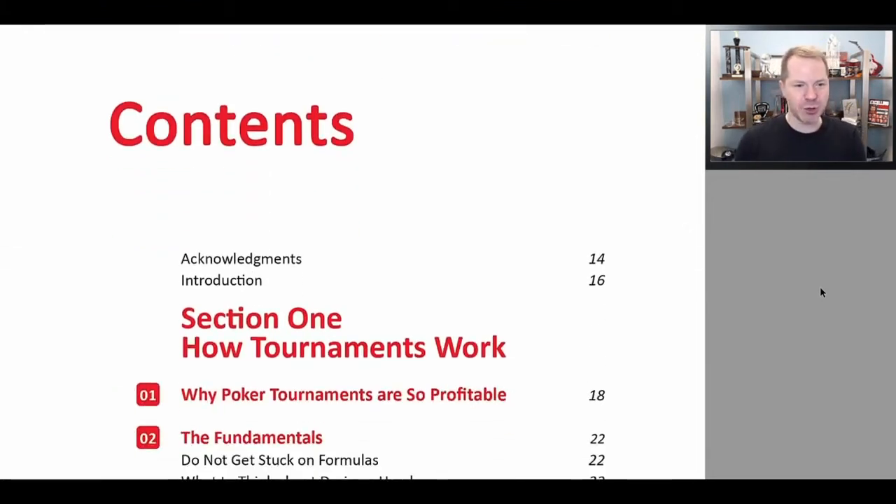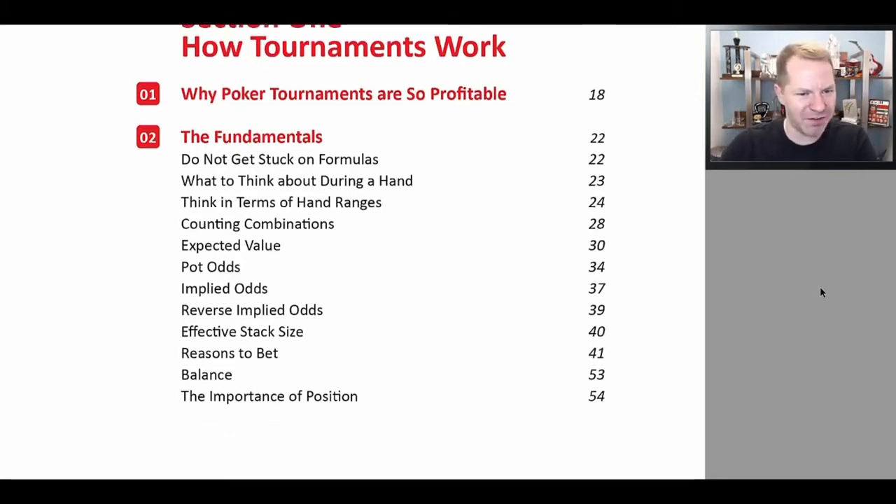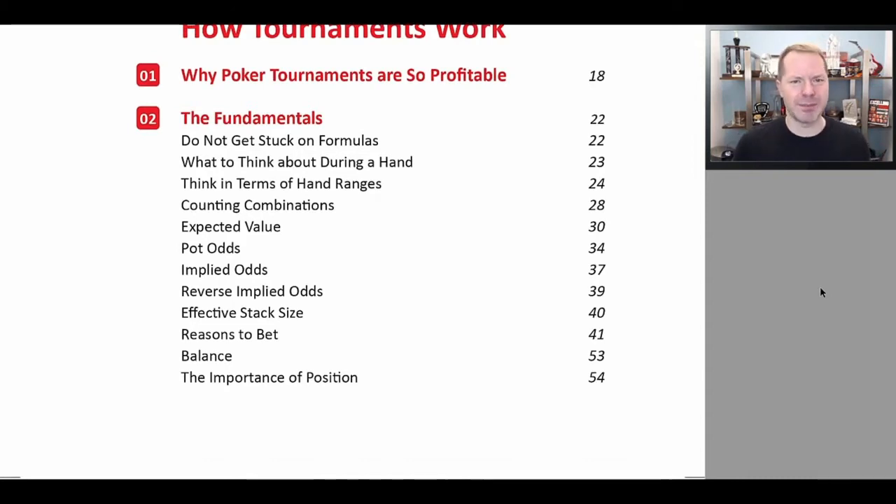Let's go through the table of contents. First, how do tournaments work? It's important to understand the game structure. Tournaments are not cash games and should be approached differently. We explain why they are so profitable, and cover the general fundamentals. You have to learn to walk before you can run. We discuss how you should not get stuck on formulas — a lot of people think they'll have to do all sorts of math at the poker table, but that's just not true. This book outlines everything you need to know in order to succeed.